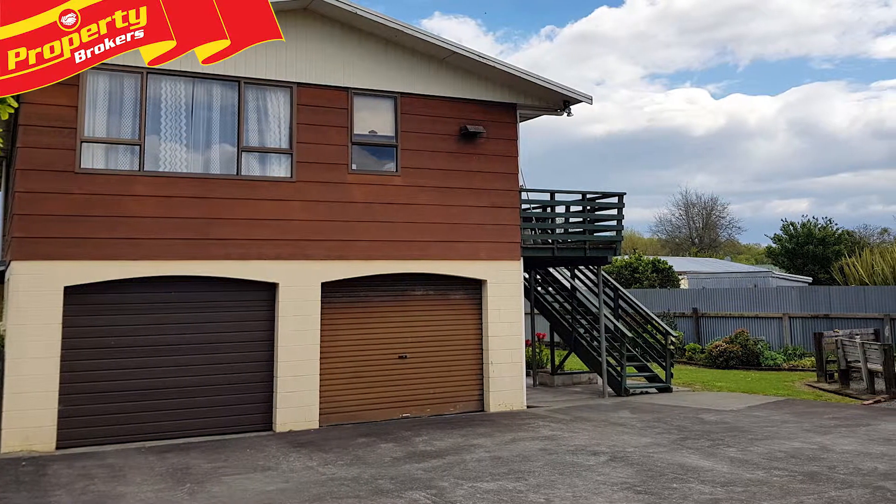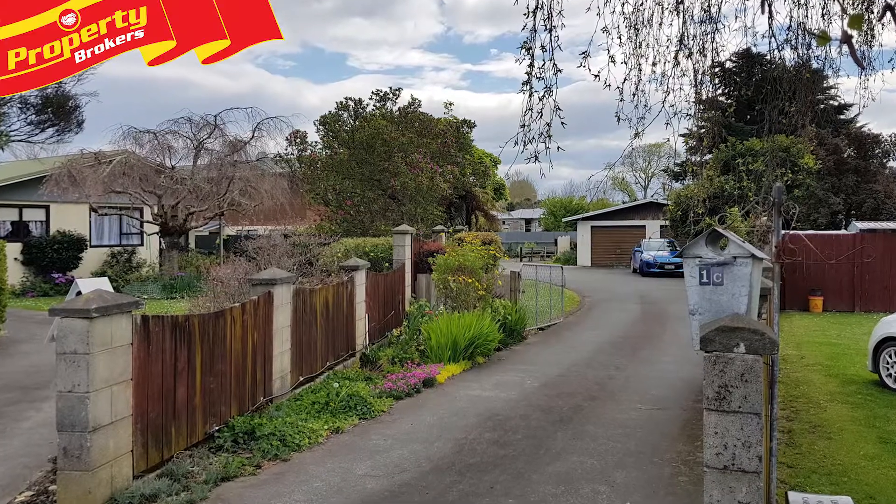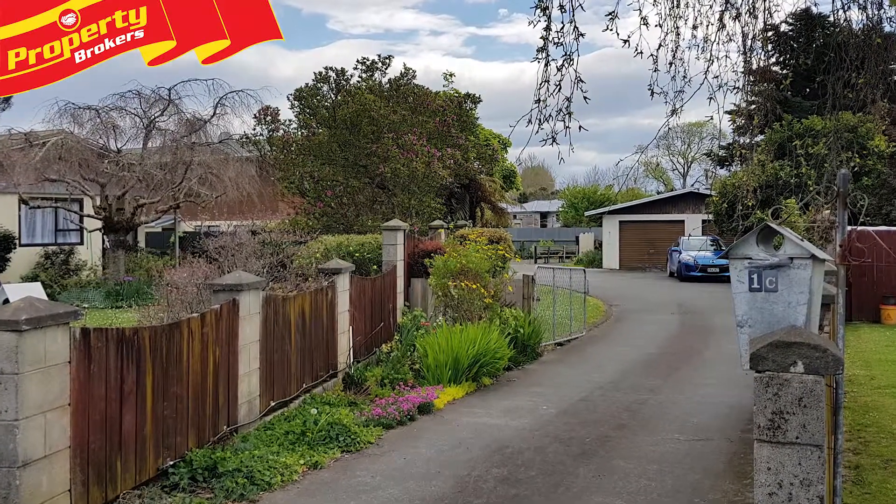This substantial two-storied home is centrally located at the end of a quiet cul-de-sac, with the college, supermarket and gym just a stroll away.